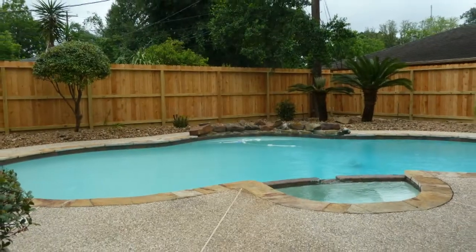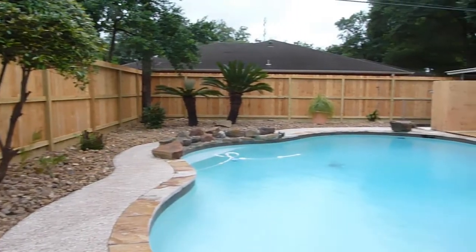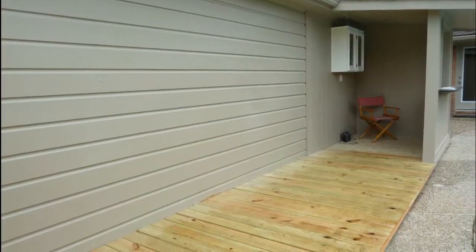If you like to entertain, you're going to love this yard. There's a sparkling pool and hot tub, a patio deck, and a built-in bar.